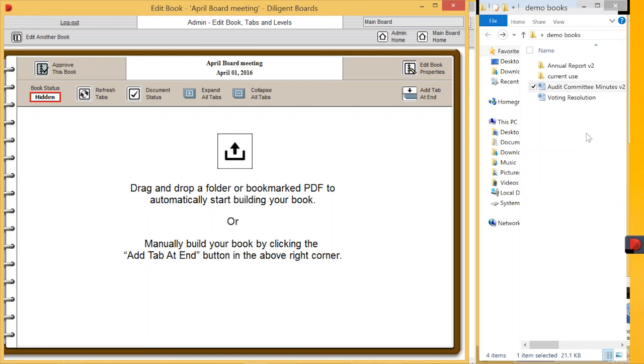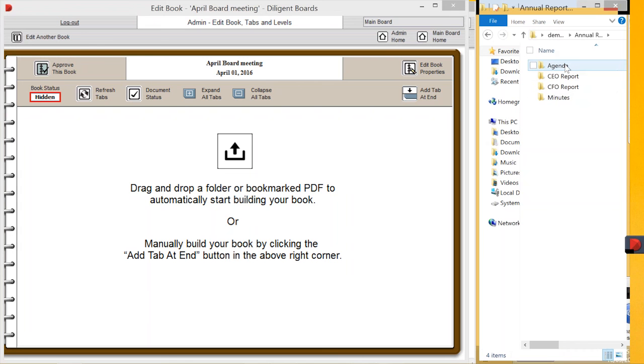Some of you that have the GoToWebinar open, it might be covering the folder — if you want, push the orange button on the top right-hand side to minimize it. Now on the right-hand side here is my file folder. This would typically be a board book or annual report — I have my agenda, my CEO report, my CFO report, my minutes, etc. Within those would be the different formats: the documents I would be using — PDF, PowerPoint — as I discussed earlier.